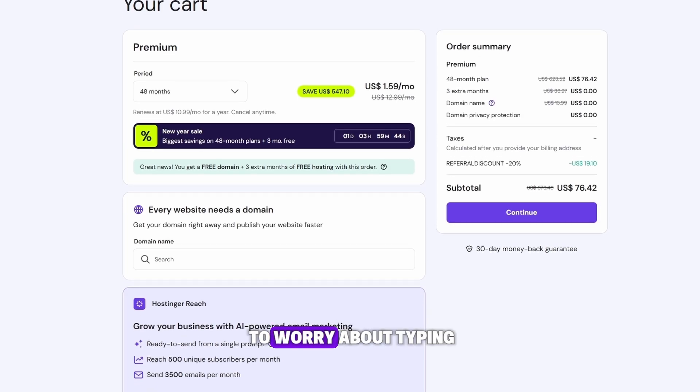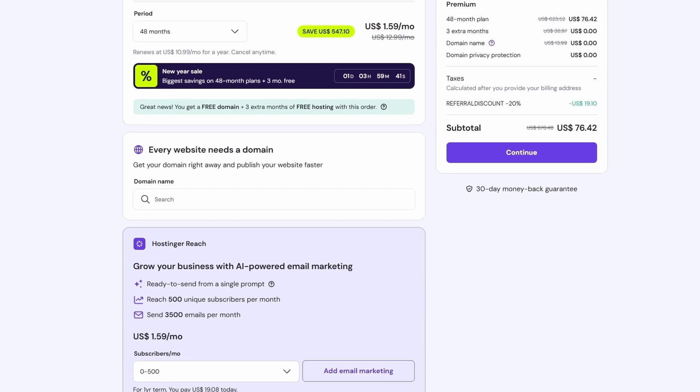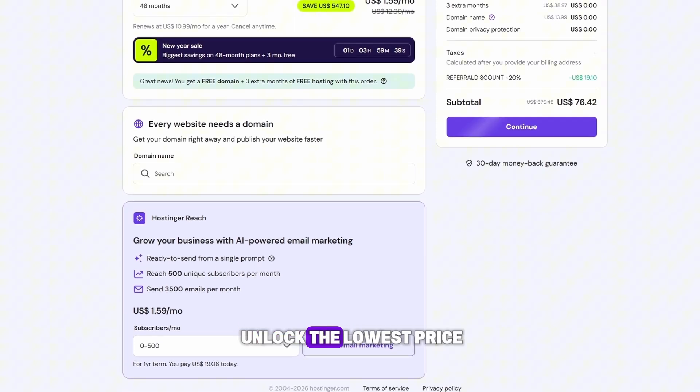You do not have to worry about typing in a Hostinger promo code manually — just click the link and you will instantly unlock the lowest price Hostinger currently offers on the market.